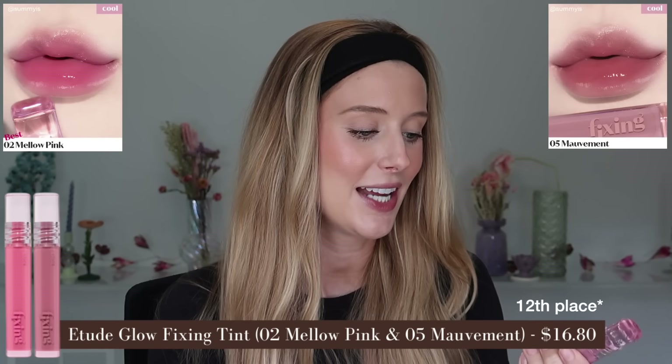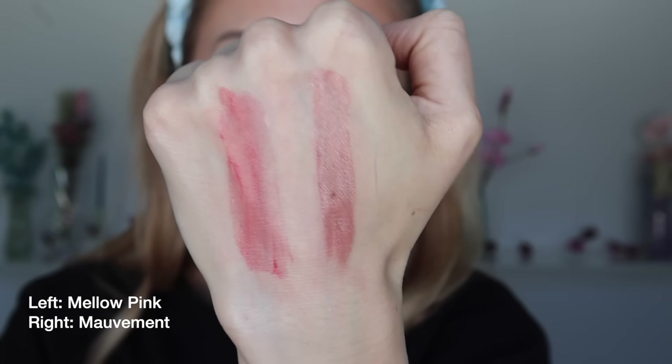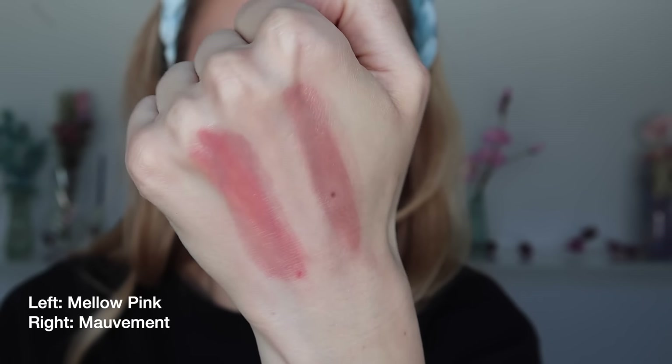11th place goes to the Etude Glow Fixing Tint in shades Mellow Pink and Mauve Mint. Mellow Pink is a soft, not super bright and bold pink, and Mauve Mint is a cool-toned mauve shade. These have a slightly mousse-y cream texture that's soft and slippy, comfortable enough to wear without a balm, but I'd still want one. Before blotting, light to medium pigment with a shiny finish; after blotting, sheer to light pigment with a satin finish. I wouldn't consider these long wear, and they don't have any noticeable smell or taste. These are definitely pretty, but not good enough to hit the top 10 for me, so I don't feel the need to wear these again.